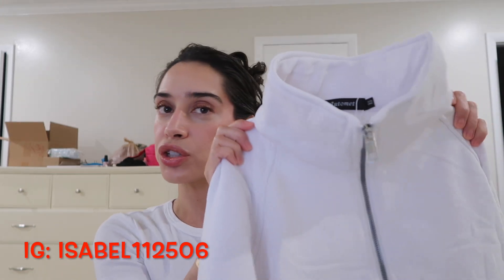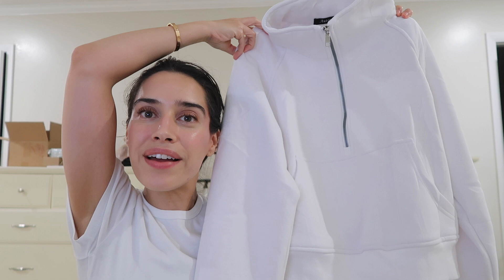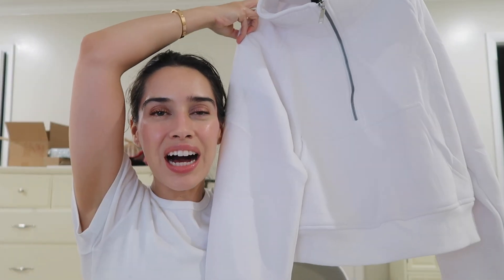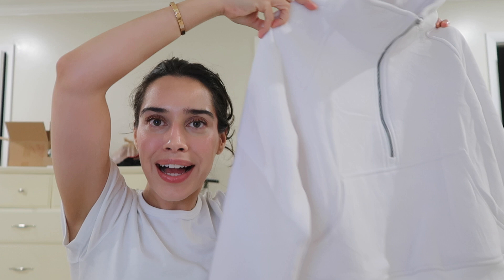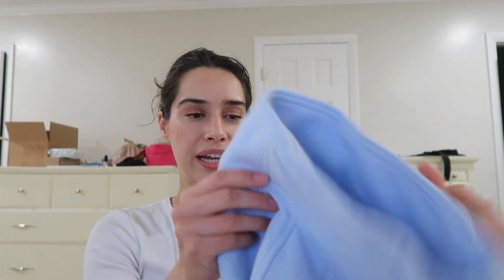Hey guys, welcome back to my channel. Today I want to do a quick comparison between the Amazon scuba funnel neck sweater — the half-zip one — and this is kind of like their dupe for the Lululemon funnel neck scuba sweater, which I have here. This color is in Windmill, by the way.